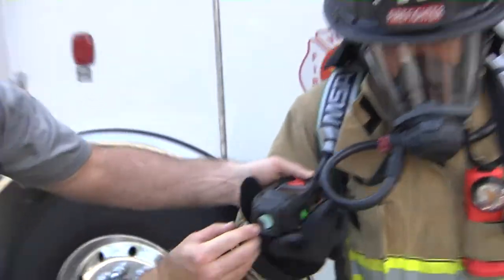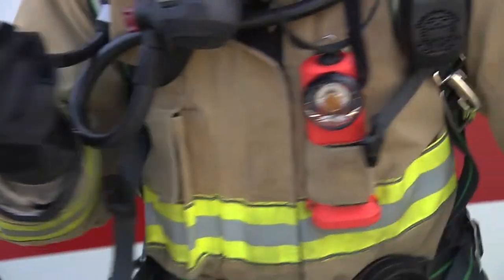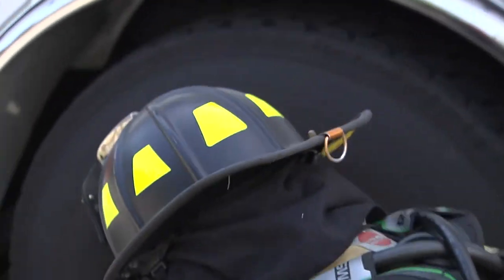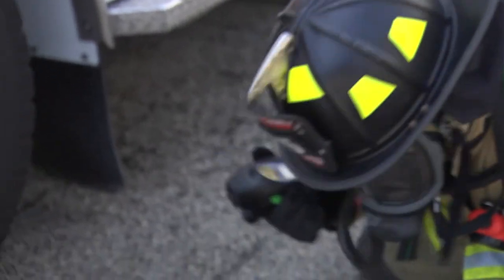The actual camera is right here on the tip, so we can aim it as we're walking. Usually a victim will be low on the floor, so it works perfectly to aim it where we're walking and where we're looking. He's showing you that you can get low to the ground and be looking through your camera.